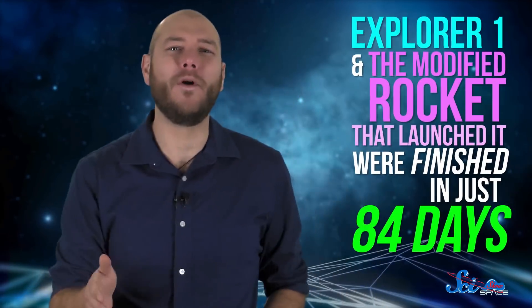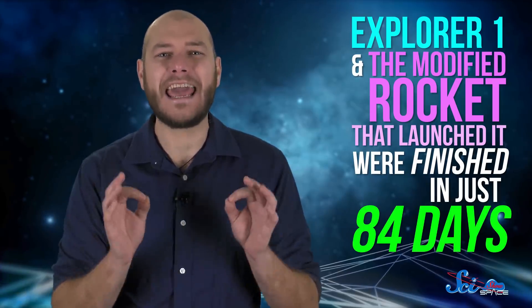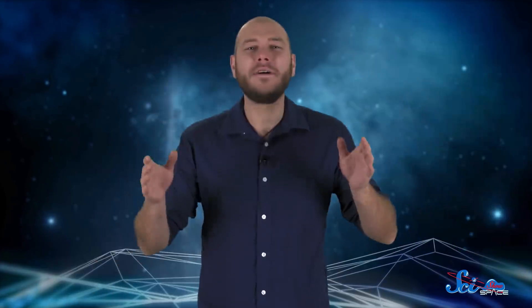You'd think making it would have been part of some big plan figured out years in advance. But nope — Explorer 1 and the modified rocket that launched it were finished in just 84 days, and there was a lot to figure out in those three months.